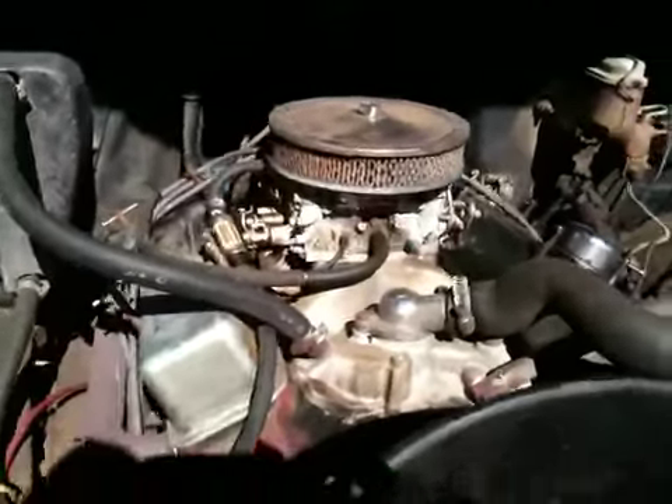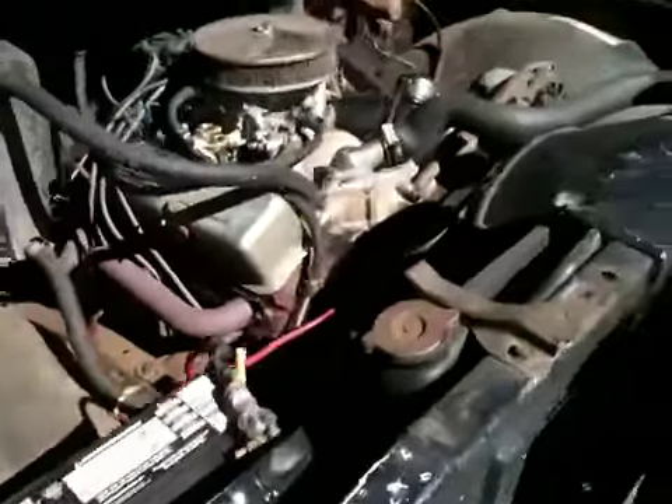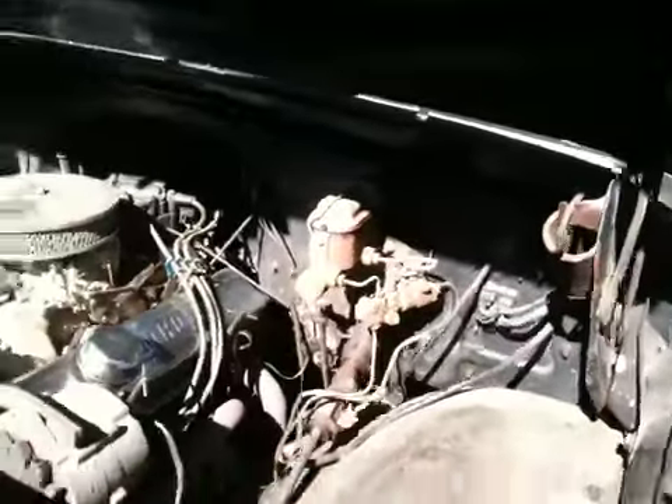Has a new Edelbrock carburetor, headers, and Moroso components. Got new brakes in the box here — doesn't have them on yet. It has manual brakes; there's a conversion kit for that, about 300 bucks.